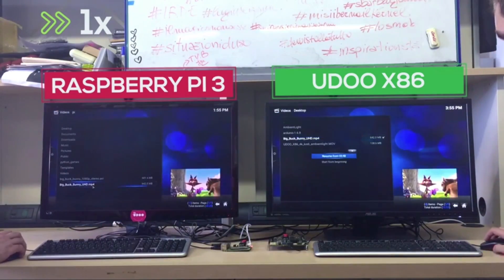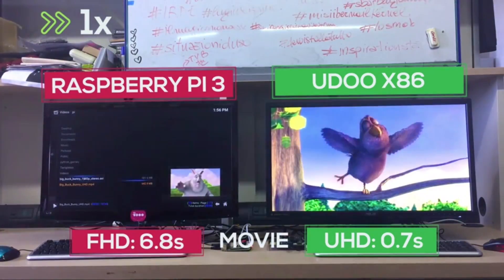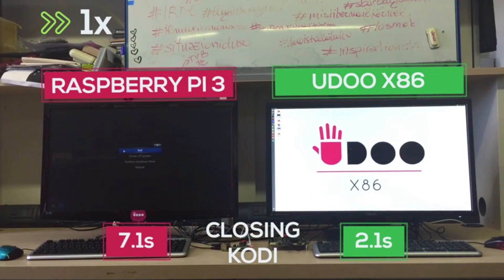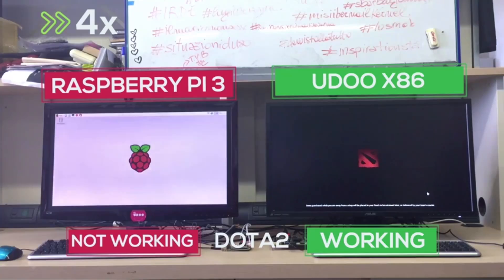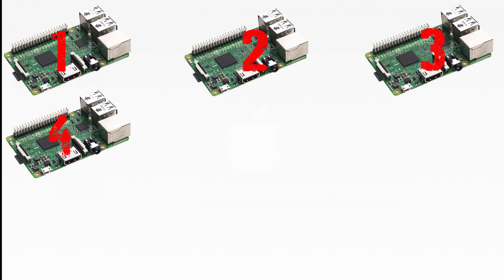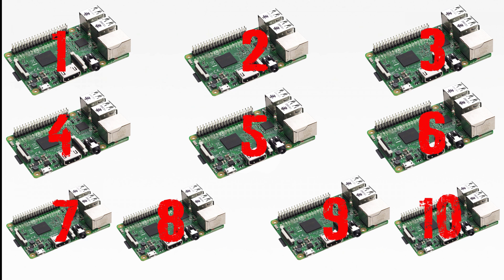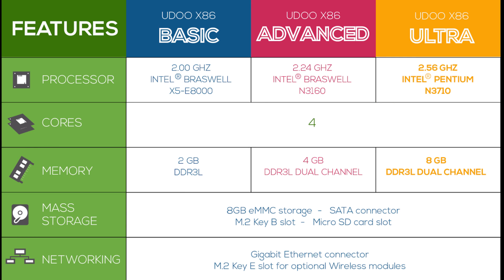This board does away with the lower specs of the Neo Dual and Quad boards, and packs in a processor that has plenty of horsepower. Taking advantage of a quad-core Intel processor capable of up to 2.56GHz, the X86 is powerful enough to run pretty much anything thrown at it. This makes it an outstanding 10 times more powerful than the Raspberry Pi 3, and significantly more powerful than any other Maker Board on the market. With up to 8GB of dual-channel DDR3L RAM, 8GB eMMC storage and Intel HD graphics, the board is certainly more than capable.